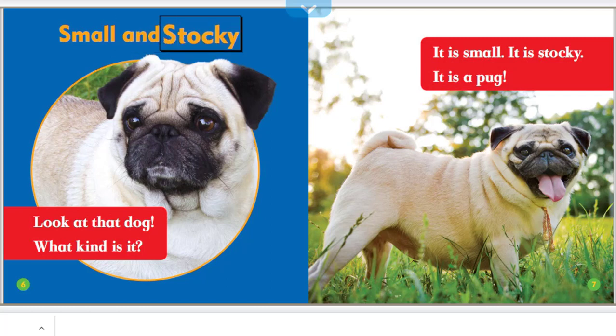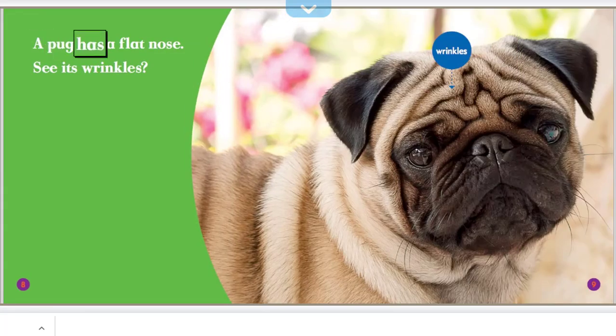Small and stocky — look at that dog! What kind is it? It is small, it is stocky, it is a pug. A pug has a flat nose. See its wrinkles.